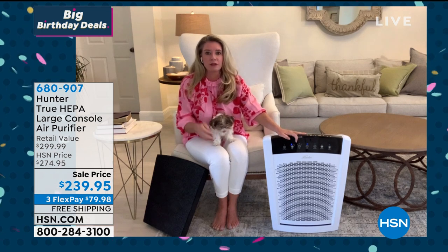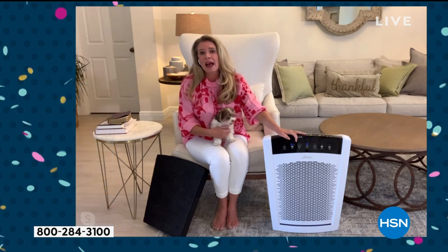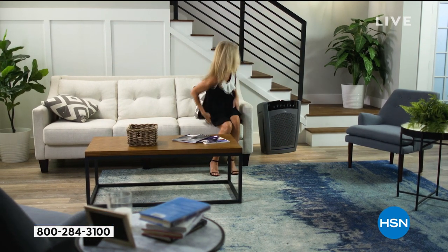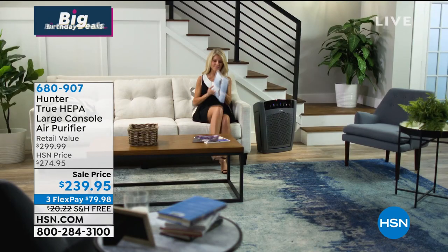A lot of people think, 'Well, maybe I don't have 2,000 square feet.' Don't get wrapped up on the square footage — if you put it in a smaller room, it just turns the air over more times an hour. If you put it in a bigger room, it still gets the job done, just maybe 12-13 times a day — and I'll take those odds all day long. Two thousand square feet is a big space, and this is going to do all of it. True HEPA is the best your money can buy — there are lookalikes, other models, but nothing compares.